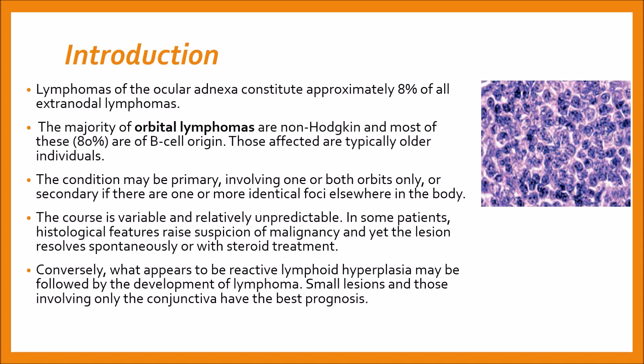In this presentation, we will be discussing orbital lymphoma. Starting with introduction, lymphoma of the adenexa constitute approximately 8% of all extra-nodal lymphomas. The majority of orbital lymphomas are non-Hodgkin's and most of these, about 80%, are of B-cell origin.